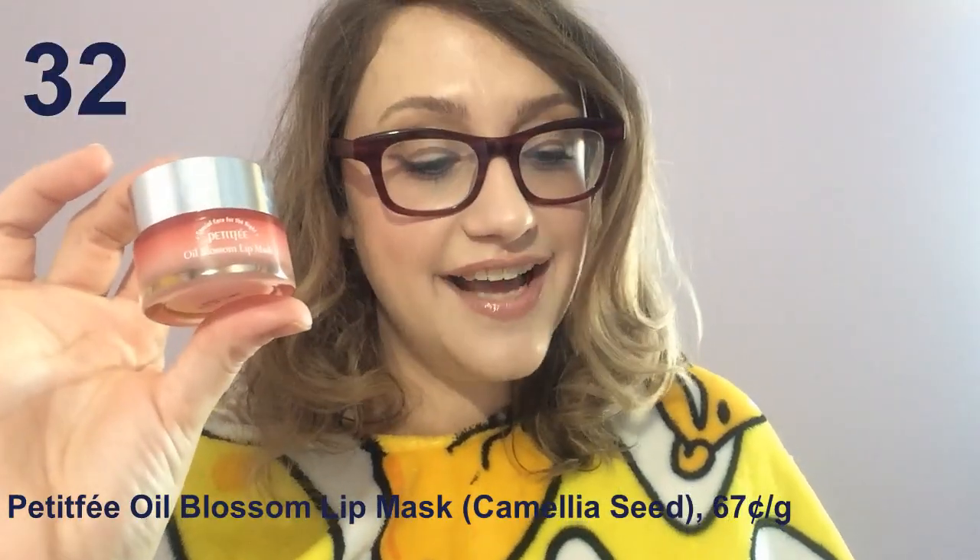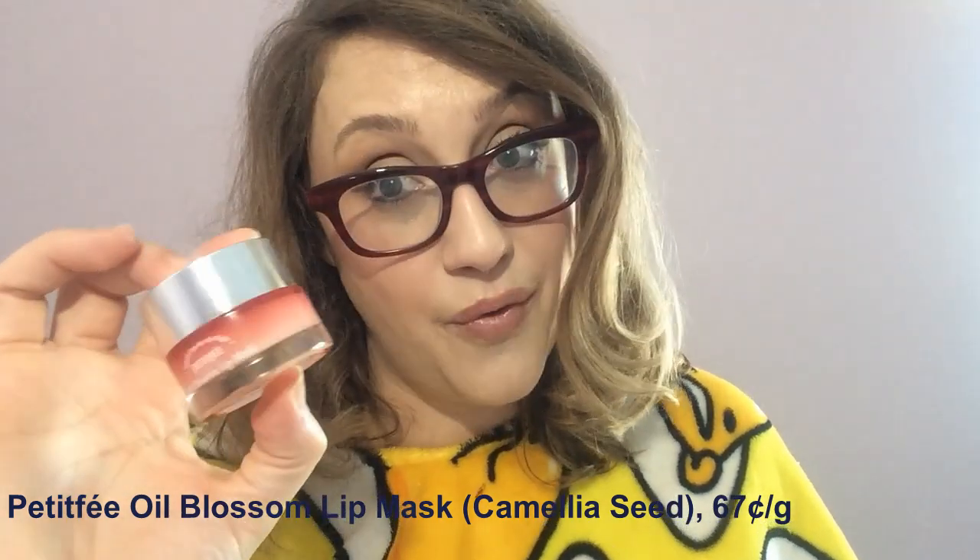The Petite Faye Oil Blossom Lip Mask in Camellia Seed Oil was clearly created to be a dupe of the Laneige Lip Sleeping Mask — the color, the packaging, and the fact that it's primarily a shea butter and microcrystalline wax based lip mask. The problem is it took me about two weeks to notice it was really drying out my lips. No matter how much I would glop on when I went to bed, my lips would be dry and shriveled the next morning. I'm not the only one — Reddit reviews describe the exact same experience. Do not be fooled by the lower price. It's very, very bad.